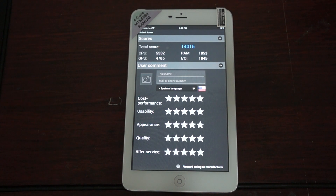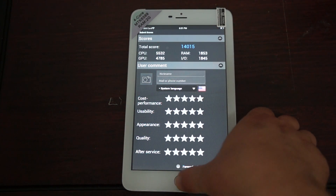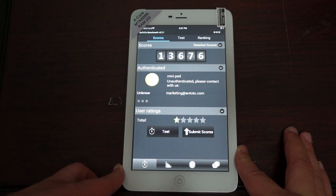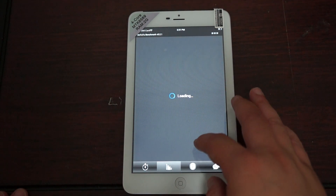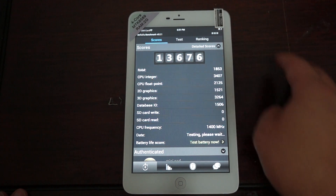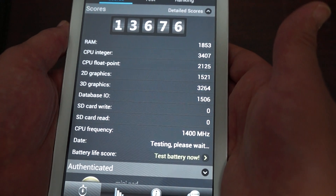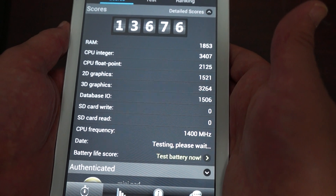There we go — the total score is 14,015. Actually it looks like 13,676. So the RAM: 1853. You guys can pause this if you want. CPU integer: 34,7. CPU float point: 2125.